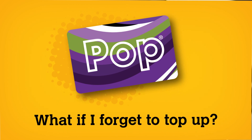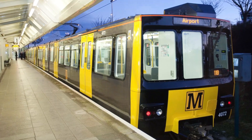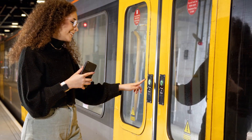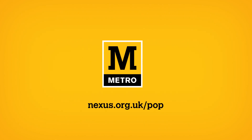What if I forget to top up? If your balance is zero, we'll give you one last trip to make sure you get home safely. If your balance is below zero, you should top up your POP Pay As You Go card before you use Metro again or find another way to pay for your journey. To find out more about how POP Pay As You Go works on bus and ferry, visit nexus.org.uk/pop.